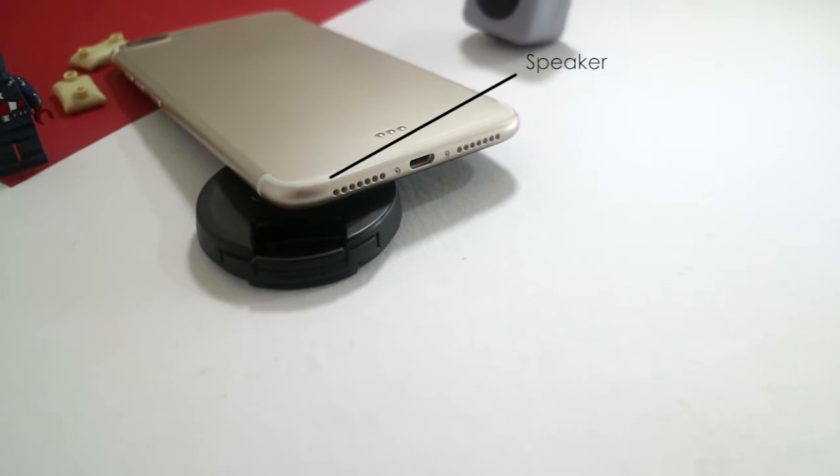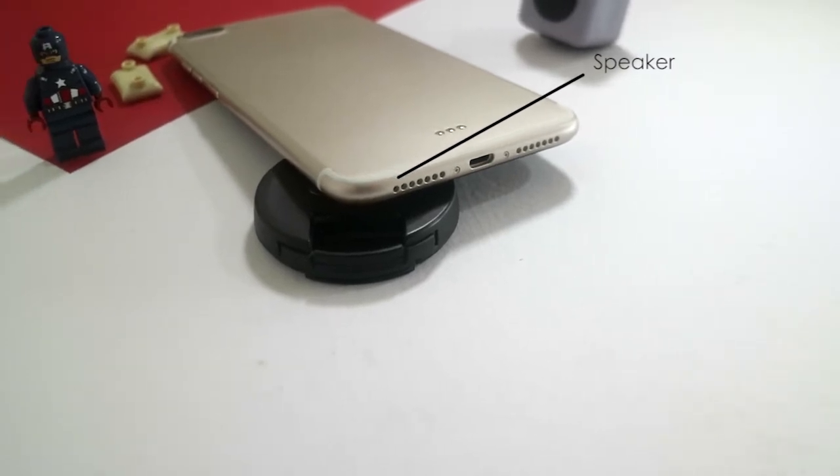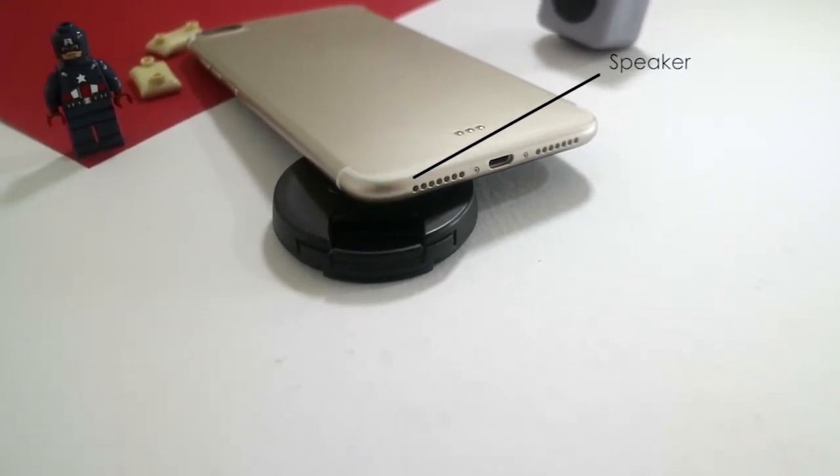Speaker location is only on the bottom side. It's loud, but sound quality is not that good — it has a slightly crackling sound.